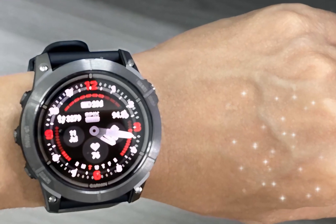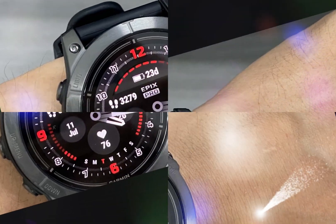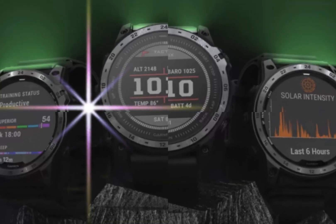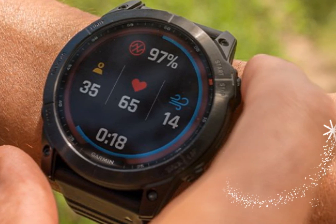The Tactics 8 boasts an impressive rechargeable battery life, lasting up to 30 days in watch mode and up to 16 hours in GPS mode. This extended battery life makes it perfect for multi-day backpacking trips, long-distance hiking, trail running, and extended outdoor excursions.